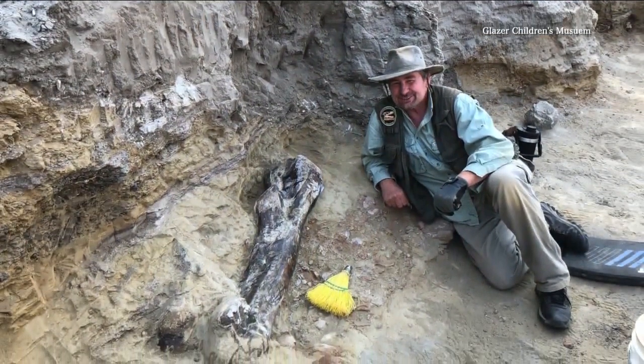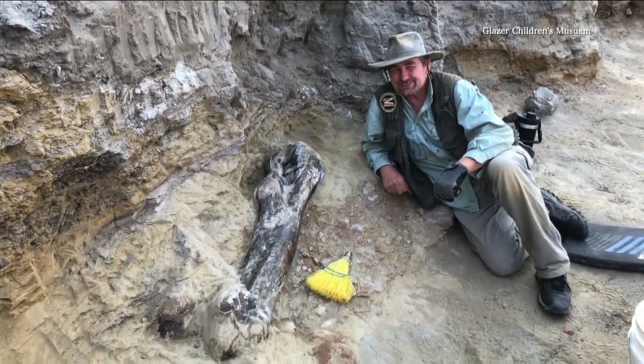Paleontologist Walter Stein unearthed him in South Dakota. When I first saw it, the horn was absolutely massive. We could tell that Big John was big. I mean, this was an alpha, big puppy. And we knew from the debris field that it had to be pretty complete, too.